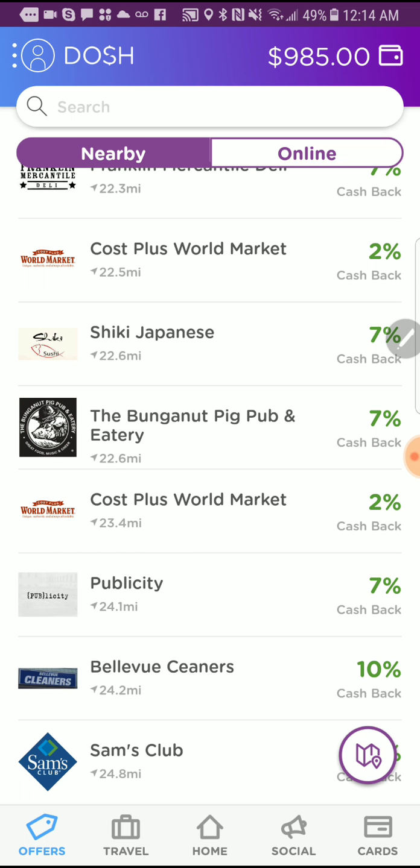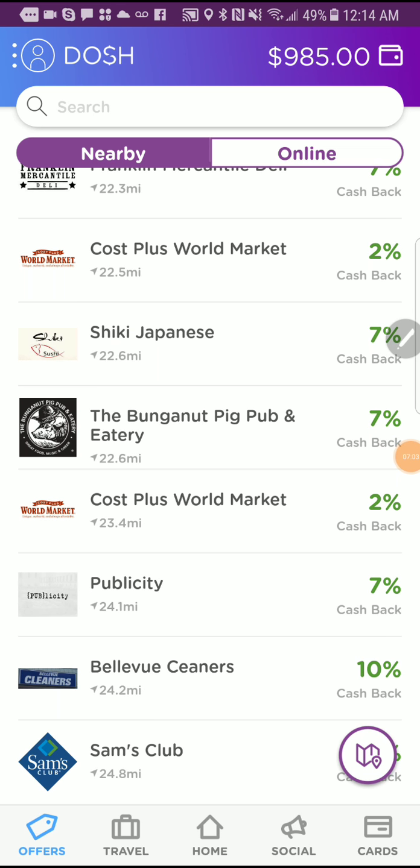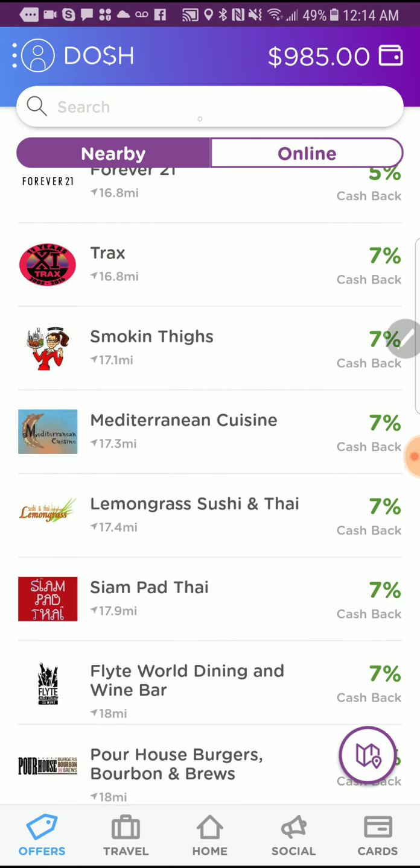It's a cool app in itself, even though they're giving away free money. What they're doing is revolutionary — it's a game changer. I've never seen any cash back app or service do business like this, where you just link your card, go shop somewhere local, and boom, the cash back is there. That's crazy.